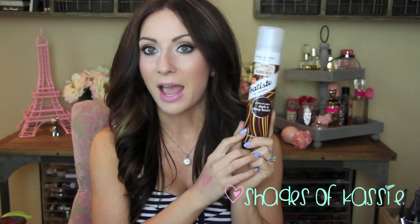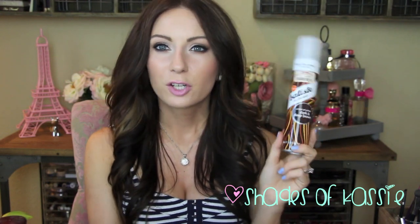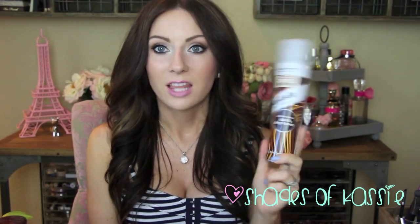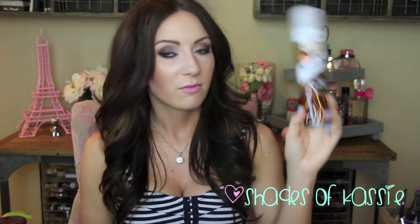Check out TJ Maxx because I've found like eight backups of Batiste stuff — the dry shampoo. I've only seen the dark brown there once, but they have fun flirty, floral, and tropical scents — all different kinds. At six bucks, it lasts a long time. I've never had it run out of aerosol like some other dry shampoos, and it doesn't make your hair feel gunky, which is good.